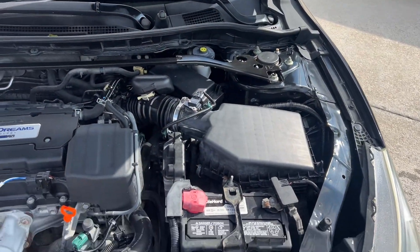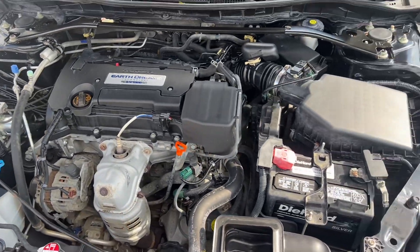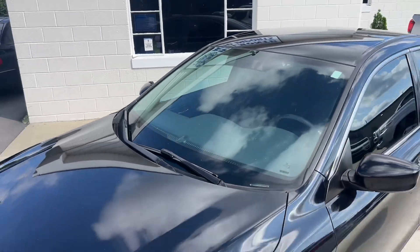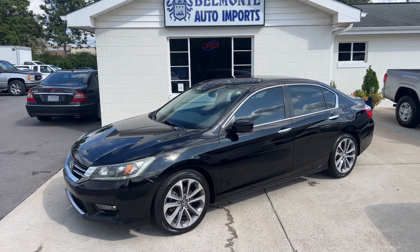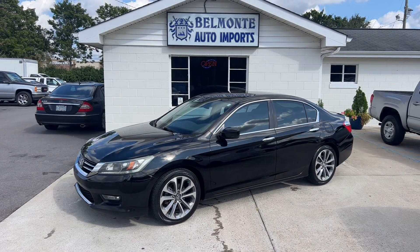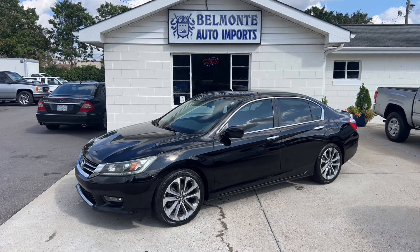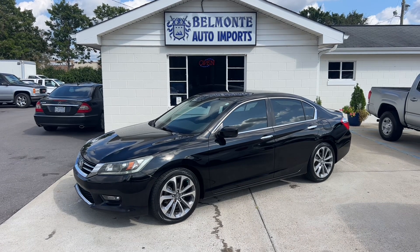Last but not least, your 2.4 liter inline-4 — she's looking good, sounding great. You know how it is, it's a Honda Accord. These things are sweet, they last forever, super reliable, great on gas — just can't go wrong with one of these. That was the 2014 Honda Accord Sport for sale here at Belmonte Auto.